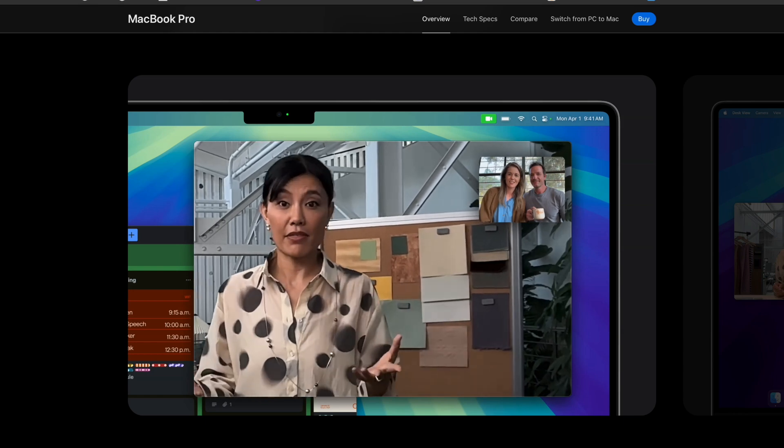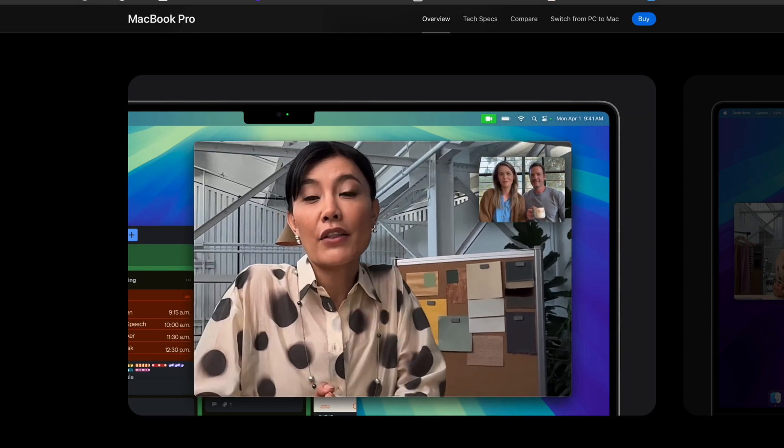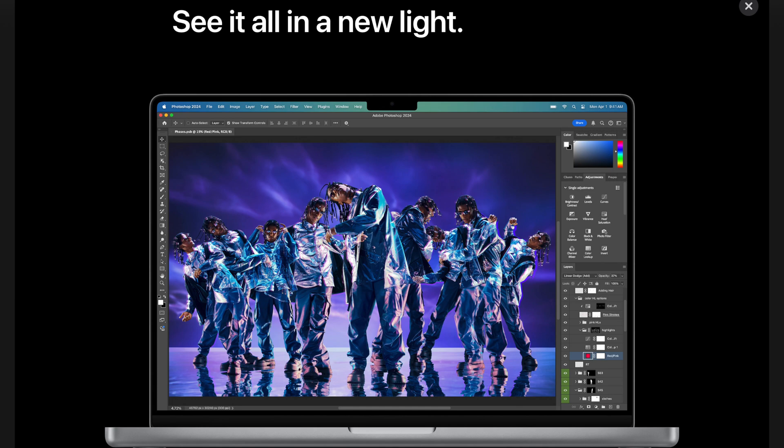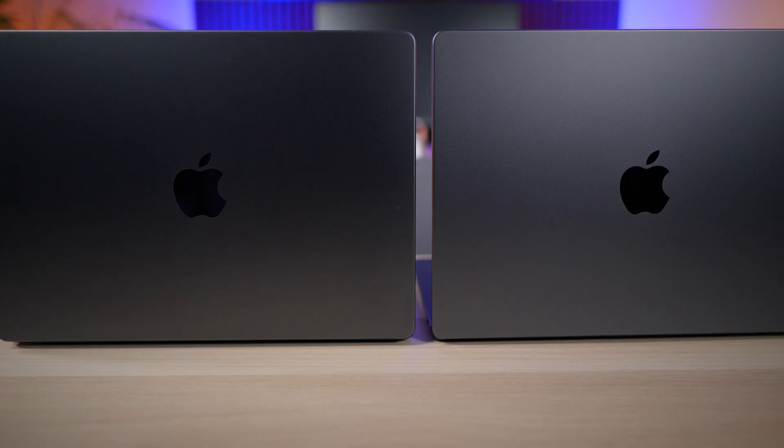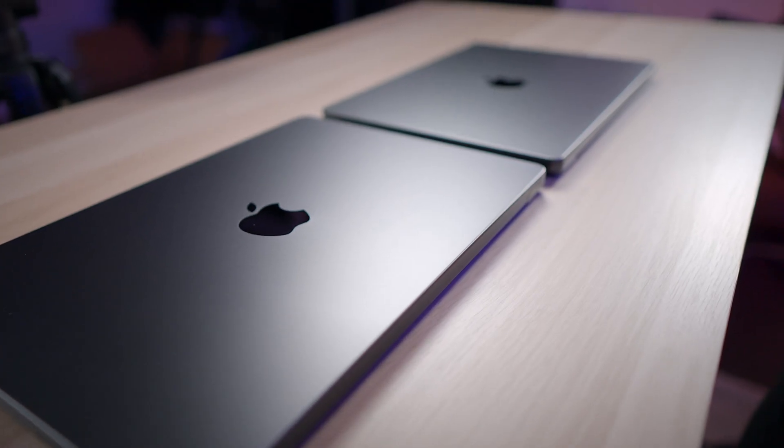There's also an upgraded 12MP webcam with Center Stage, which is great for video calls. The display now supports up to 1000 nits of brightness in SDR compared to 600 nits on the M3 Pro, so if you're working in bright environments, this can make a huge difference. Other than that, not much has changed — you still get the same build quality and the exact same design. Apple is clearly sticking to their winning formula here, and honestly, I really don't mind it.